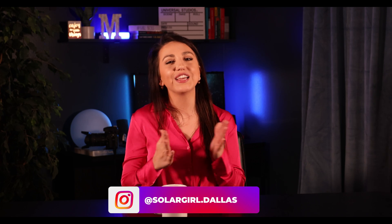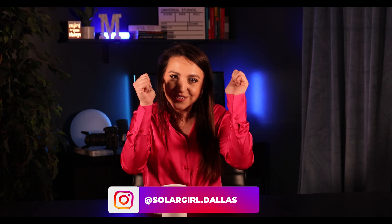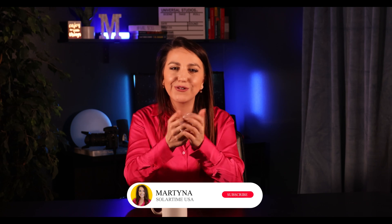Thank you so much for watching. If you found this video helpful, make sure to give it a thumbs up, share it with your friends, and subscribe to the channel for more solar videos. Stay powered, stay safe, and I'll see you in the next one. Bye!